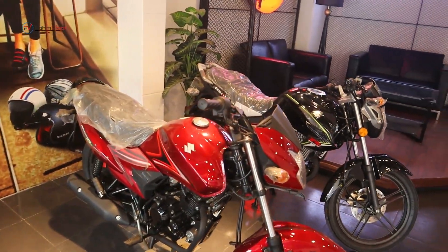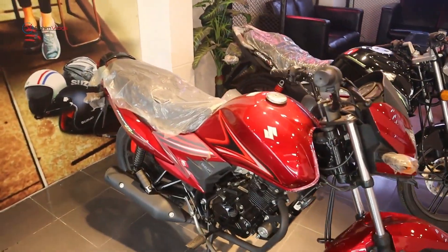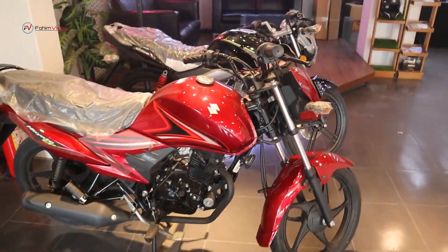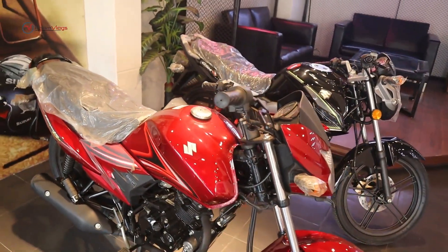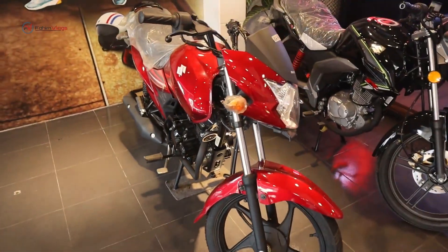So Suzuki's 110, which is the latest in 2020 — we're going to start with this new bike. This shop has it riding in the store. This is a new bike and the price is 2,019.95.